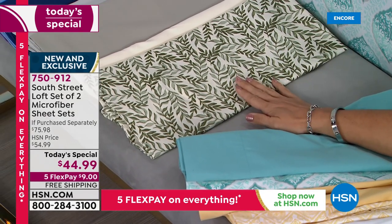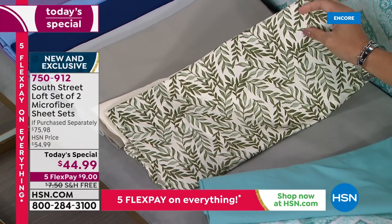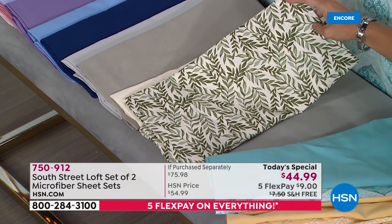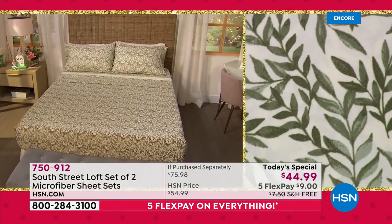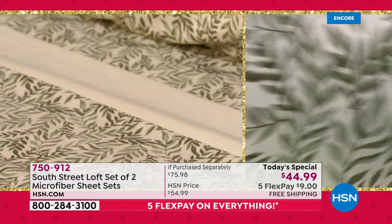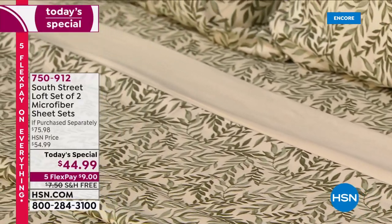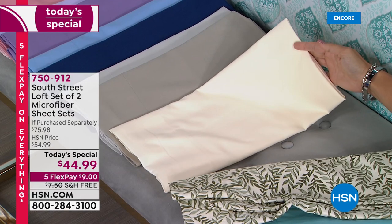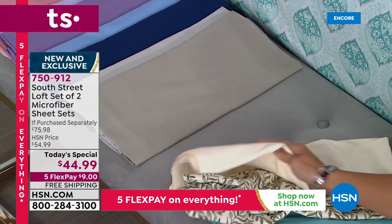This one is called Olive Leaf. You've got a really pretty ivory background with an olive green leaf print — gorgeous with neutral colors and earth tones. The solid sheet set that comes with it is a perfect creamy ivory color. It's so pretty layered together. These are made to be mixed and matched — one on the bed, one in the linen closet. When it's laundry day, no worries. You can switch out to your second set.